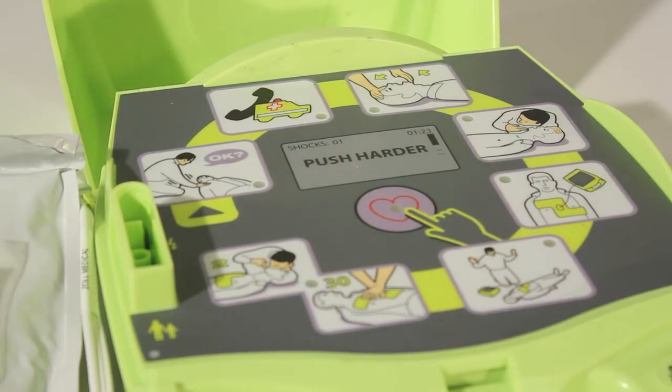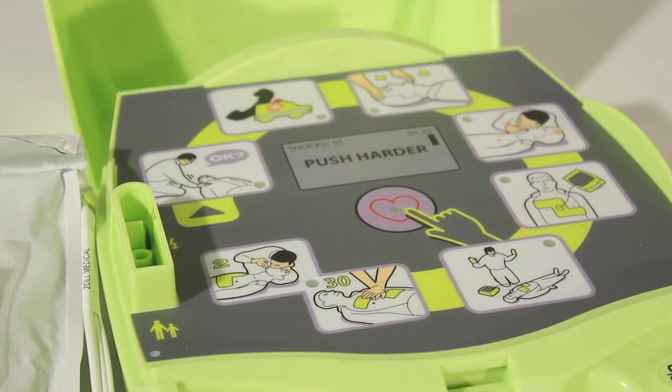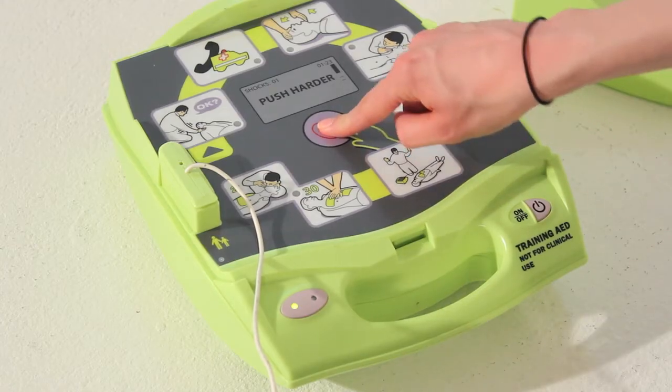AEDs provide clear step-by-step guidance on how the defibrillator should be used, instructing the user through the process of preparing the casualty for defibrillation, applying the electrode pads, and delivering the defibrillation shock.